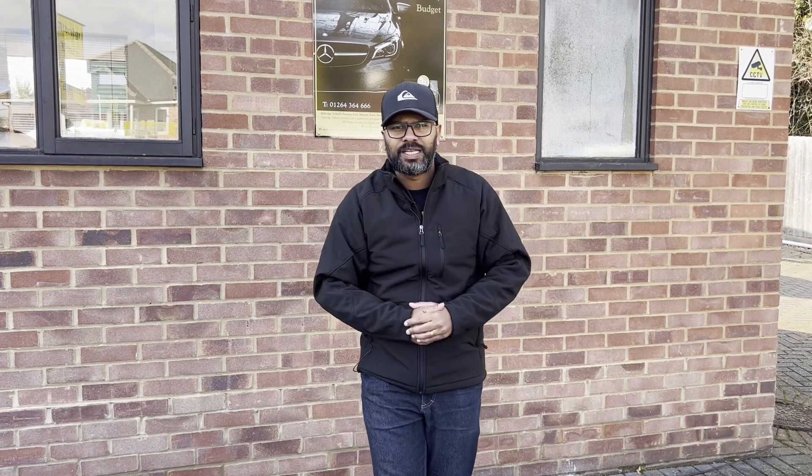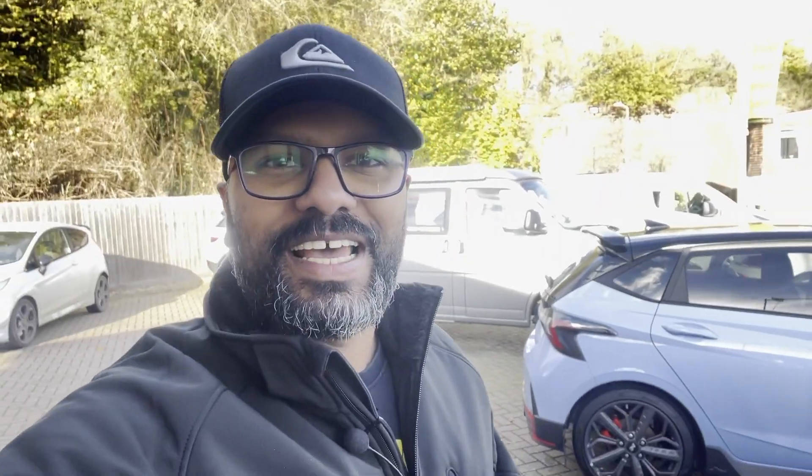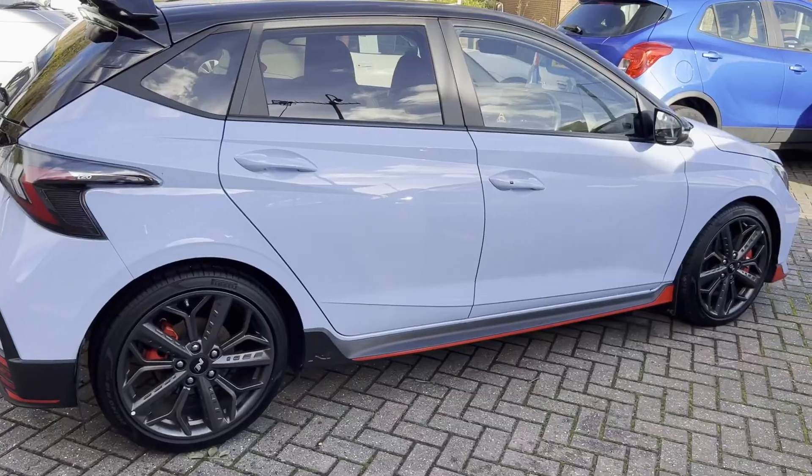Today's video is not a test drive — that comes in the next video. Today we are going to see the exterior, the interior, what you get for the money you pay, the bells and whistles, the wheels and the looks — all of that we will discuss. The M4 has a three-litre bi-turbo engine. The i20 N is behind me — let's go have a look.